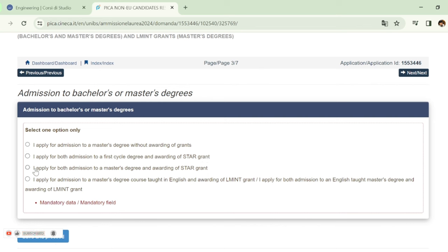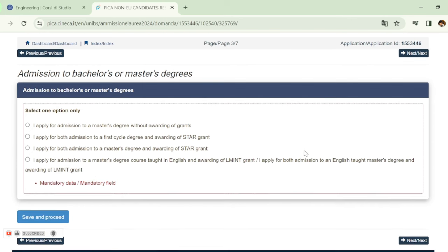If you want to apply for the master's degree with the STAR scholarship, choose the last option. Select the master's degree in English with scholarship, choose that last option, then click 'Save and Proceed'.